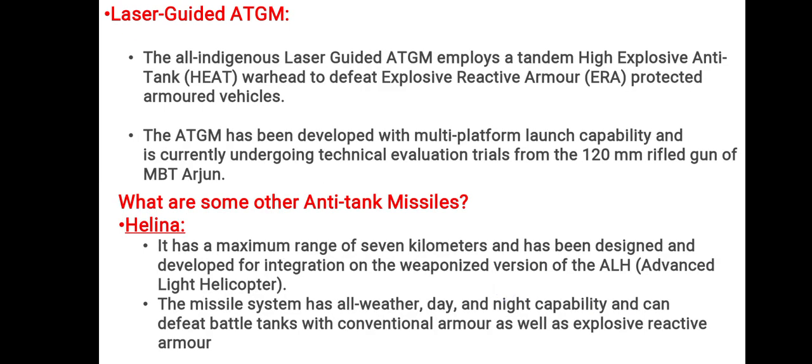Talking about the laser-guided anti-tank guided missile, this indigenous laser-guided ATGM employs a tandem High Explosive Anti-Tank (HEAT) warhead, which defeats the Explosive Reactive Armor (ERA) that protects armored vehicles. The ATGM is developed with multi-platform launch capability and is currently undergoing technical evaluation trials from the 120 mm rifled gun of MBT Arjun.